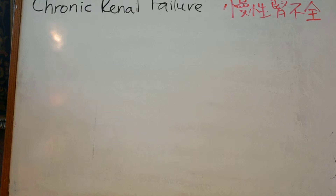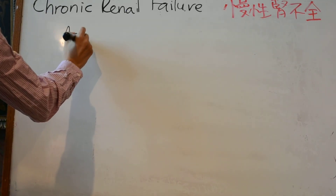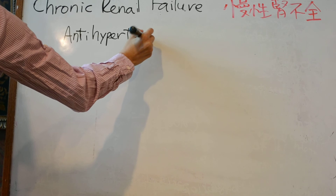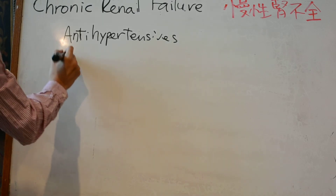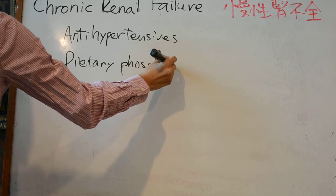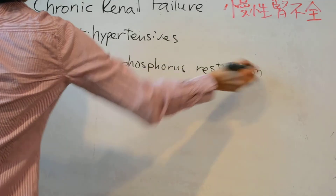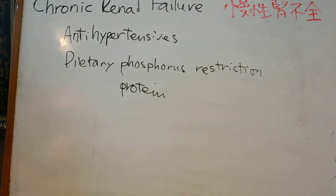For the management of chronic renal failure, you have to prescribe antihypertensives and implement dietary phosphorus restriction.